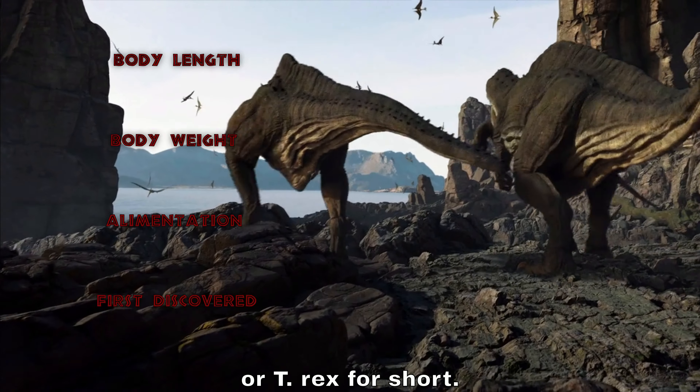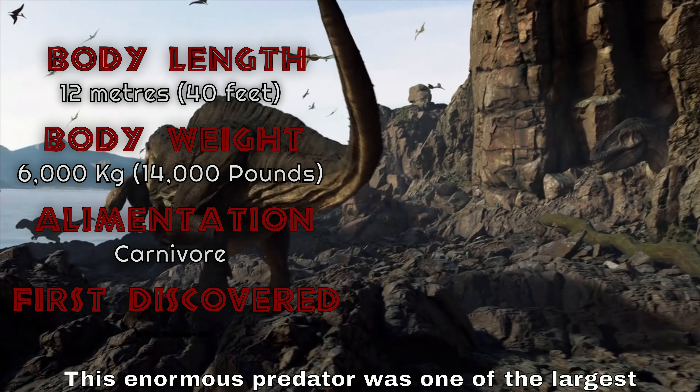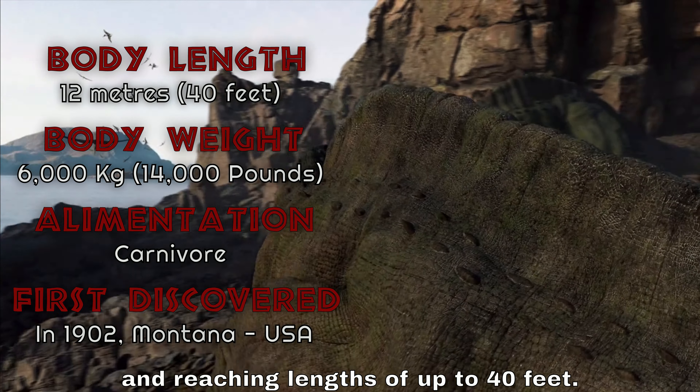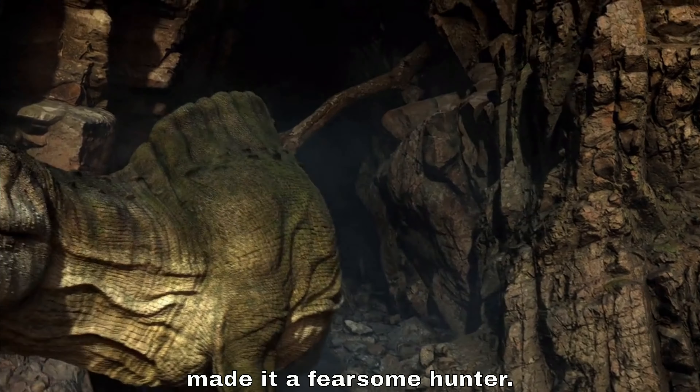Now let's meet some of the most famous dinosaurs that once walked the earth. First up, we have the mighty Tyrannosaurus rex, or T-rex for short. This enormous predator was one of the largest carnivorous dinosaurs, standing about 20 feet tall and reaching lengths of up to 40 feet. Its powerful jaws and sharp teeth made it a fearsome hunter.